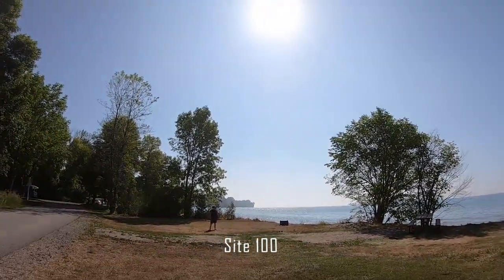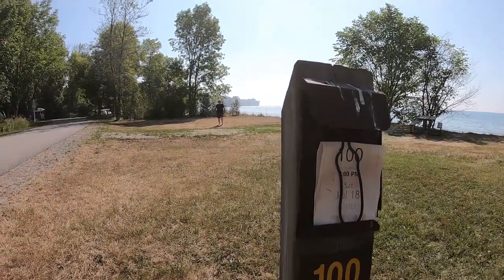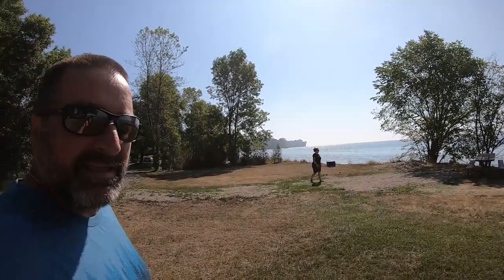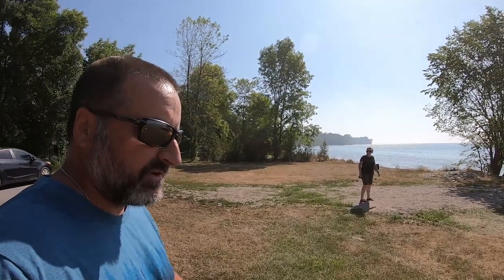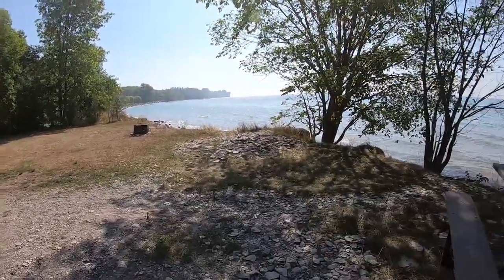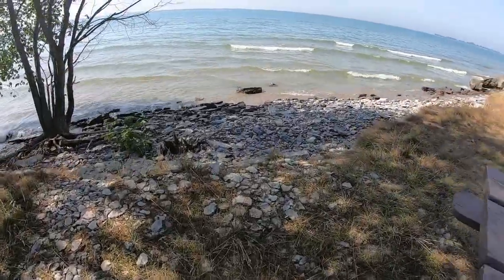This is site number 100 — look at the size of this site. Here's the post all the way to that tree line. In many campgrounds this would be made into three sites, but here at Presqu'ile it's one huge site. From this site you actually have some water access — it's all smooth rock going right out there, you can easily walk in bare feet, and then there's a bit of a drop off where you can go for a swim. If you're coming to Presqu'ile and you can get a waterfront site, that's the way to go.